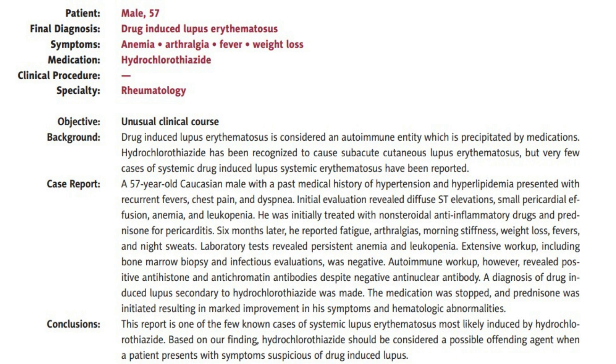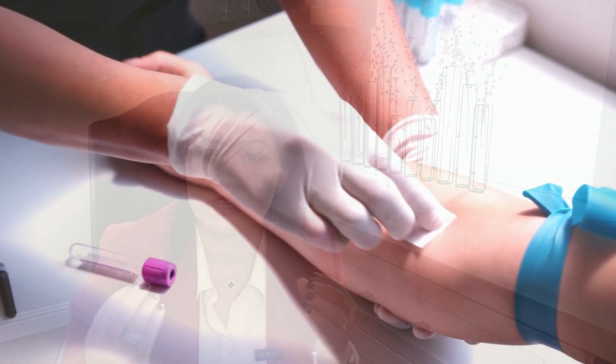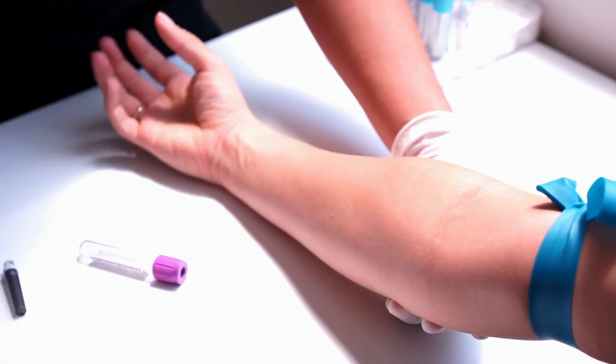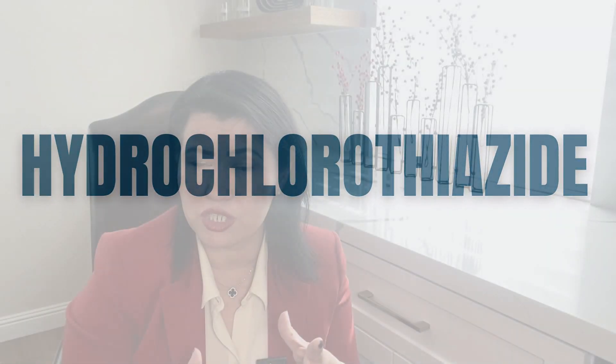He then started to develop other symptoms: fatigue, joint pain, morning stiffness, weight loss, fevers, and night sweats. Laboratory testing showed persistent low white blood cells and anemia. A deeper evaluation showed that this gentleman had certain types of antibodies that were positive. Eventually, he was diagnosed with drug-induced lupus caused by a diuretic called hydrochlorothiazide. The medication was stopped, he was treated with a short taper of steroids, and the patient started to feel better.